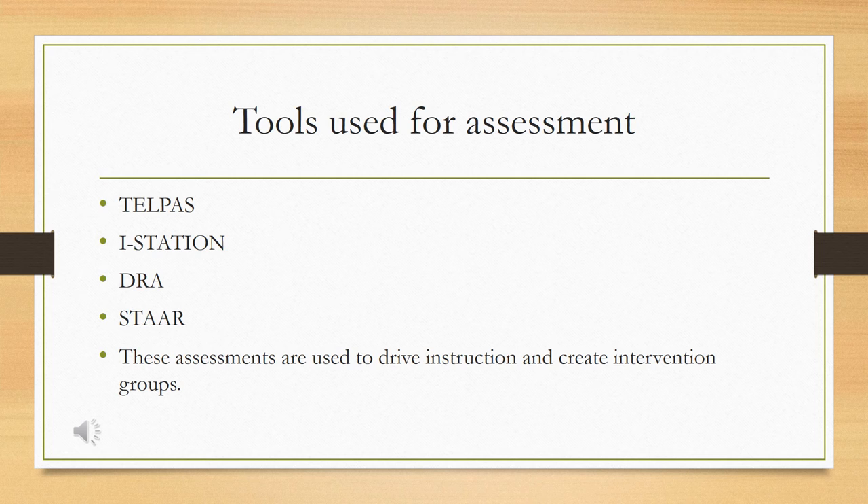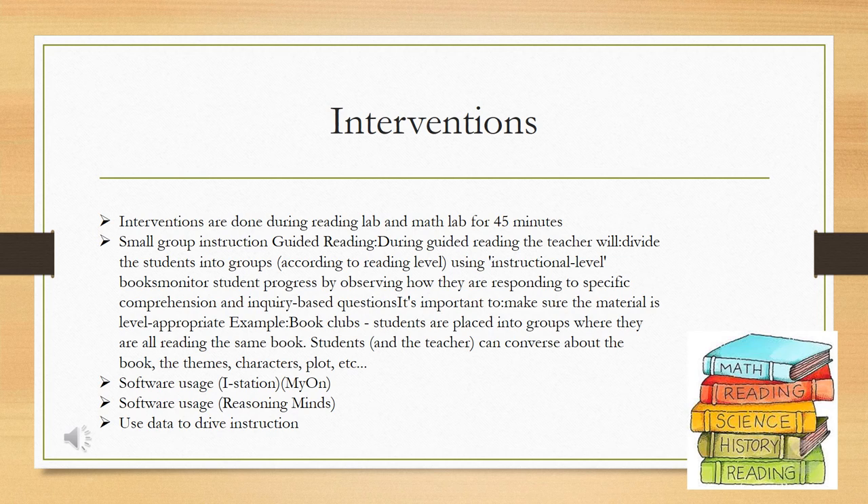These intervention groups are necessary in order to help each student individually according to where they're at. Interventions are done during Reading Lab and Math Lab for 45 minutes in small group instruction. Some groups are with a teacher and some groups do different activities where students serve as peer coaches to each other, as mentioned in the article by Valencia. Software usage on iStation, Mayan, and Reasoning Minds shows whether the reading level is going up and what math skills are lacking to be at grade level. All of this data is used to drive instruction.